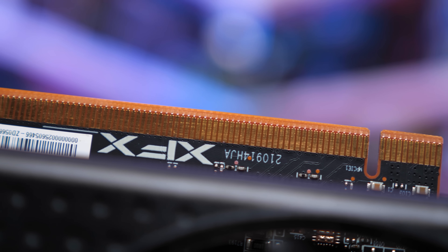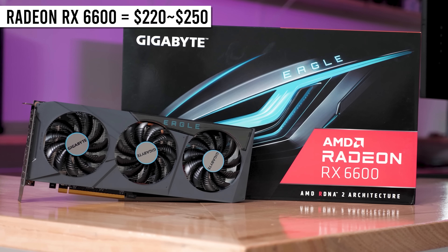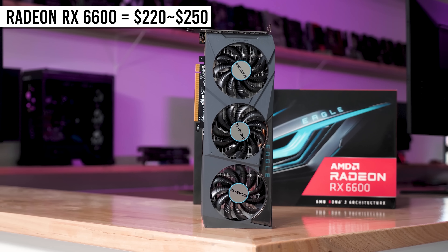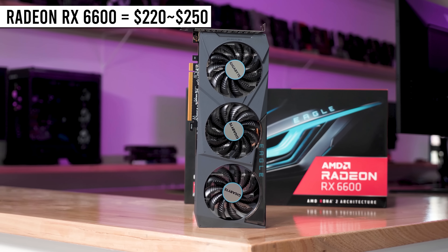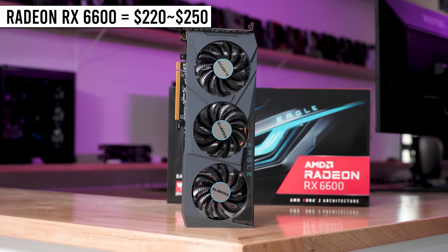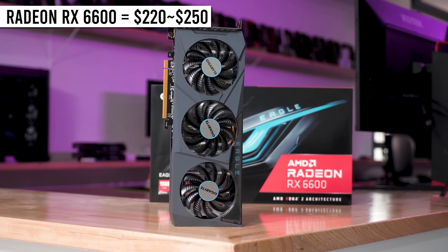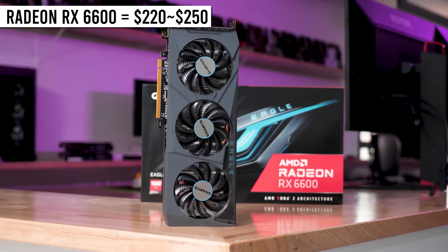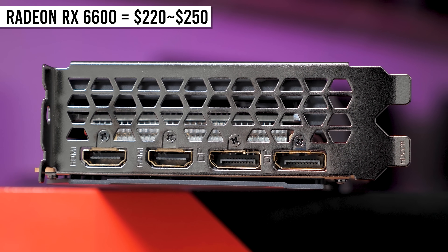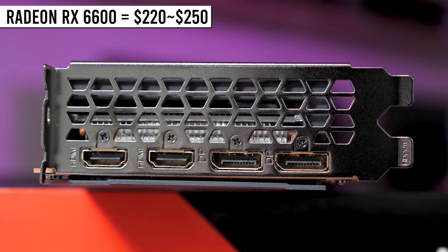For $60 more you can get yourself the RX 6600, and although that's around a 40% price premium, the 6600 is on average 80% faster at 1080p. The RX 6600 also supports video encoding, more than two display outputs, twice the PCIe bandwidth, and can produce more than 60fps in modern AAA titles using reasonable quality settings at 1080p. So for those of you with around $200 US to spend on a graphics card, the Radeon RX 6600 is your best value option.